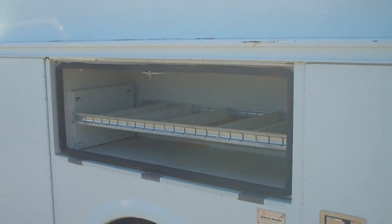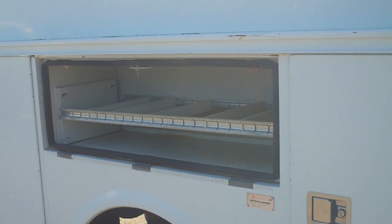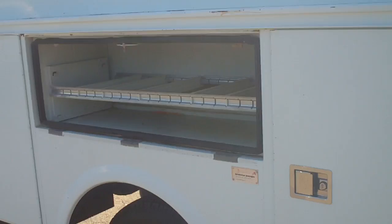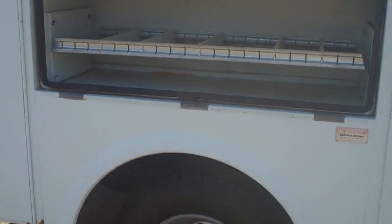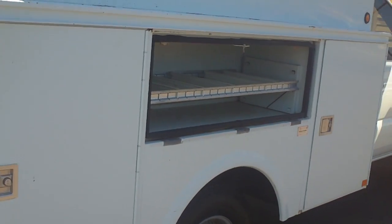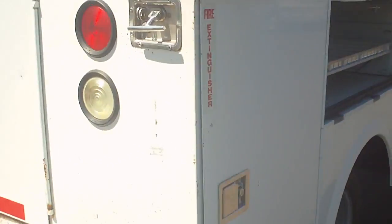I'll show you the actual serial number — it is an Omaha utility body. Now if you'll see right here, this drawer is missing. We have already purchased it; it had to be special made, it's coming in and we'll have that on before you actually purchase the vehicle. No worries there. You can see that there are three utility cabinets here on the passenger side.